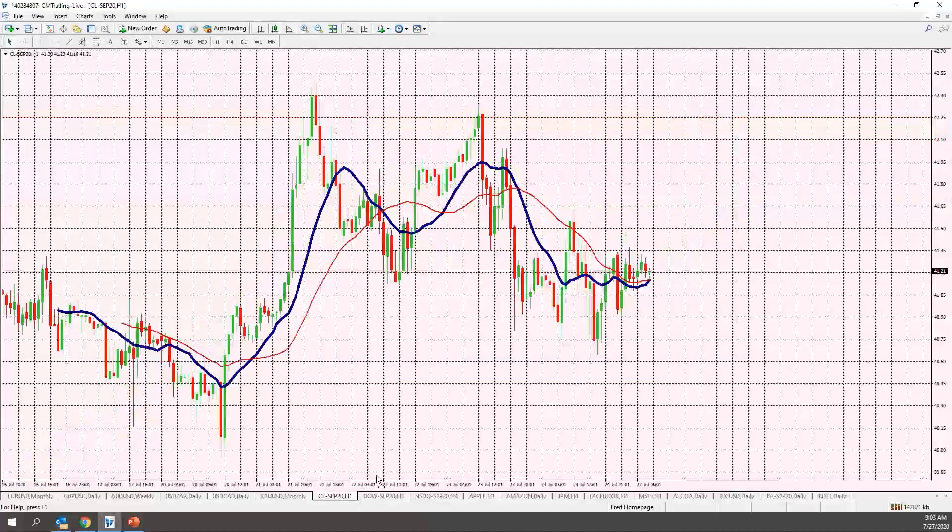Looking at oil, we're trading at $41 a barrel — quite steady, not going further down but not going much higher either, really trading in a very tight range. We want to keep this on the back burner for now.